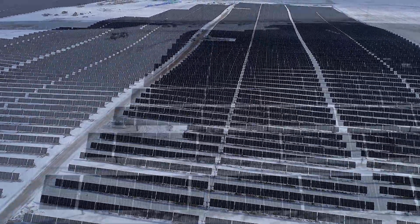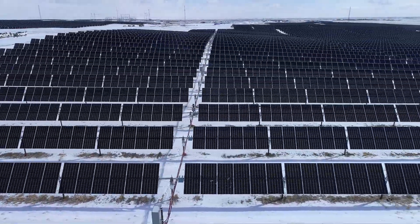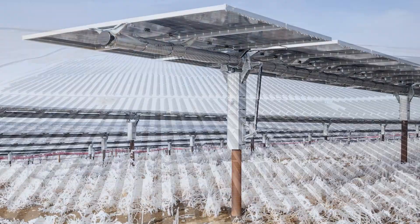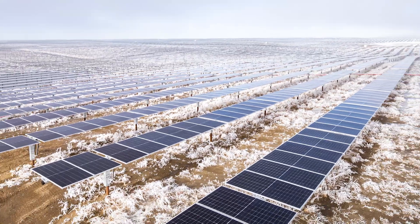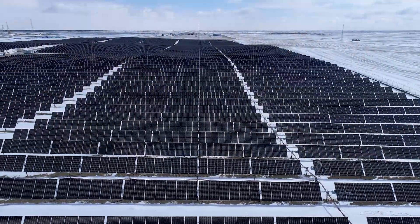Built and designed by Stantec in conjunction with PCL, the Travers site occupies 3,300 acres of rolling terrain — that's an area six times the size of Central Park — with a massive construction footprint: 225,000 piles inserted into the ground, thousands of racks linking the piles, and over one million solar panels affixed to the racks.